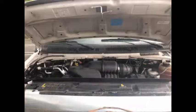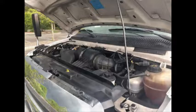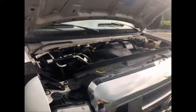It has a 6.8-liter V10 Triton gas engine and five-speed automatic transmission with overdrive. The motor is quiet and powerful and the automatic transmission shifts smoothly. All electrical and mechanical equipment is in proper working order.